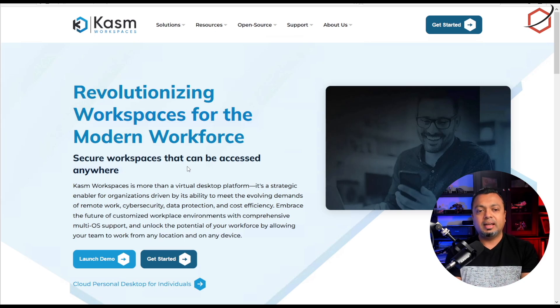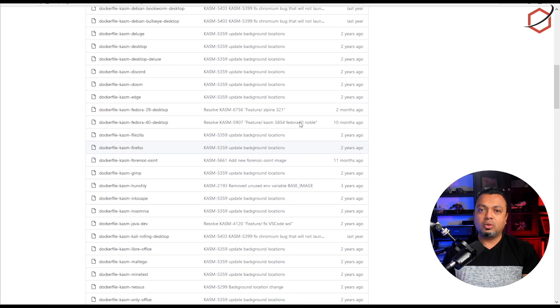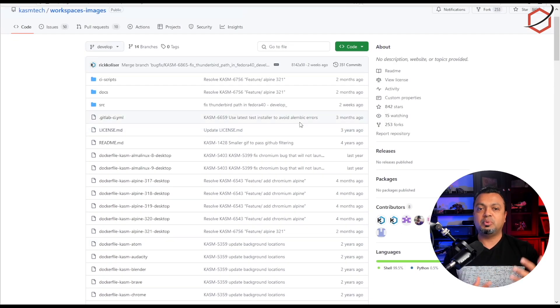If you have malicious software in there, it will be deleted, and the next time you start that application it is fresh and ready. This is all running in a web browser. The back end is Docker containers — you can see the GitHub page and all the Docker images they use. It presents the experience through a web browser, so you can log in, start an application, test a malicious link from your email, and then close it.